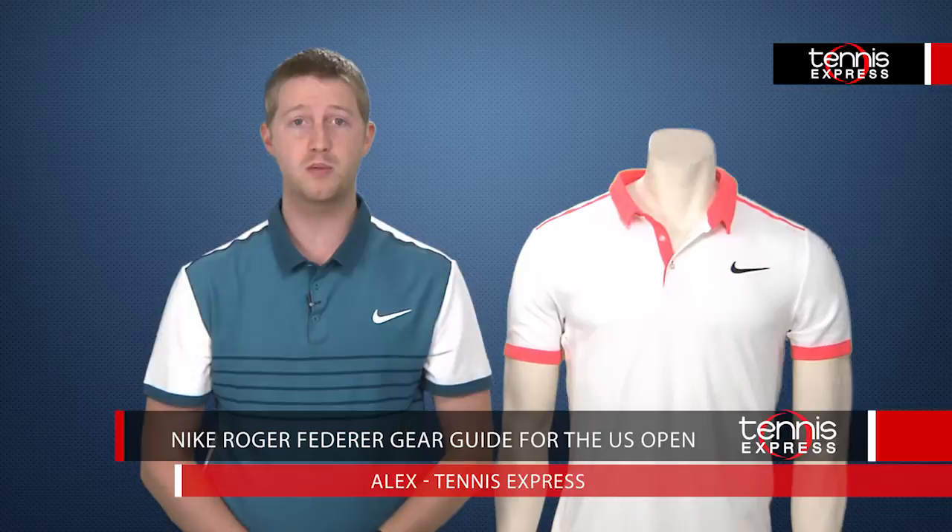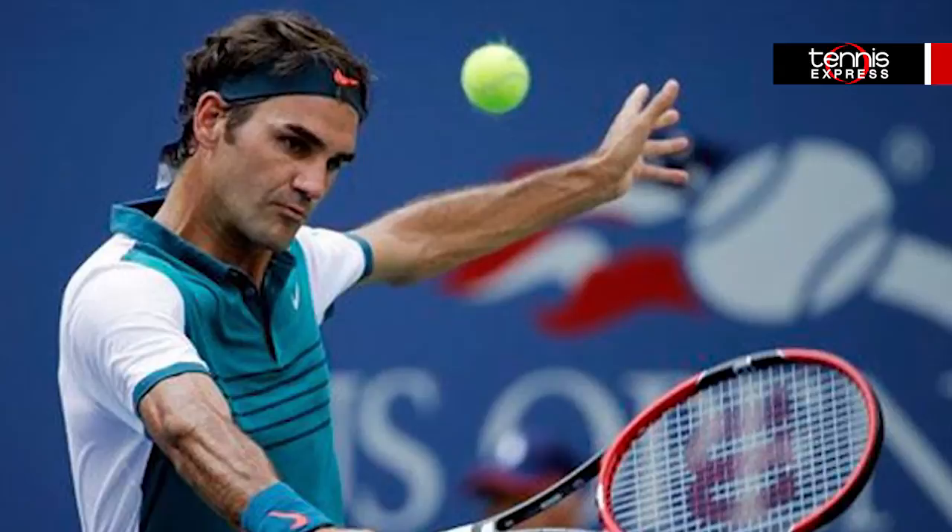Roger is looking impressive this hardcourt season with his wins over Kevin Anderson, Andy Murray, and Novak Djokovic in the finals. With his win in Cincy, he regains the number two position both in the rankings and his seeding at the U.S. Open. Seeking another U.S. Open title, Roger will be wearing some pretty awesome looking clothes for this year's U.S. Open.